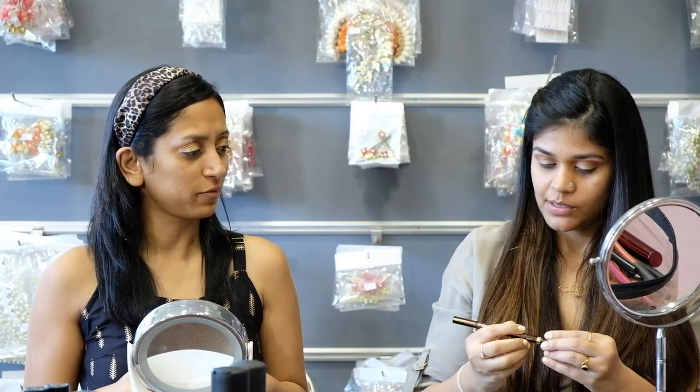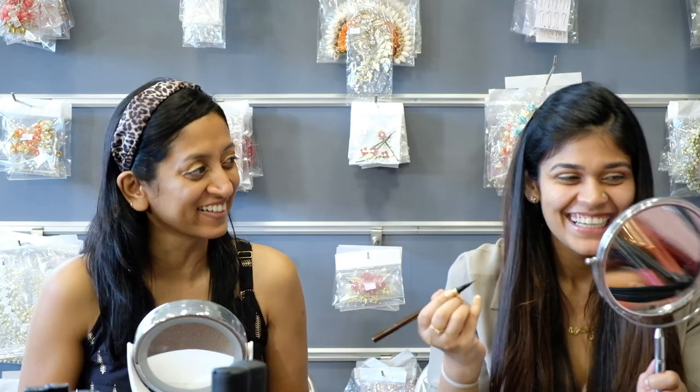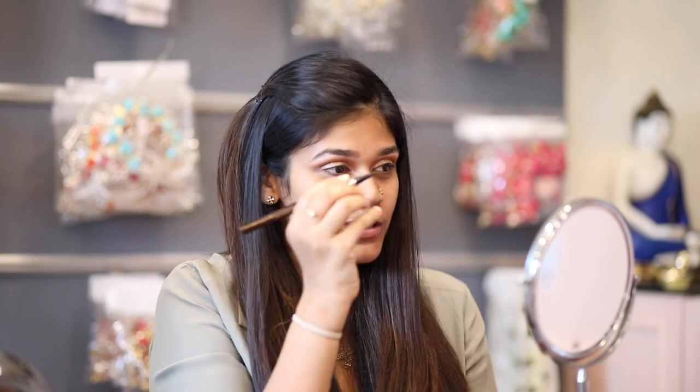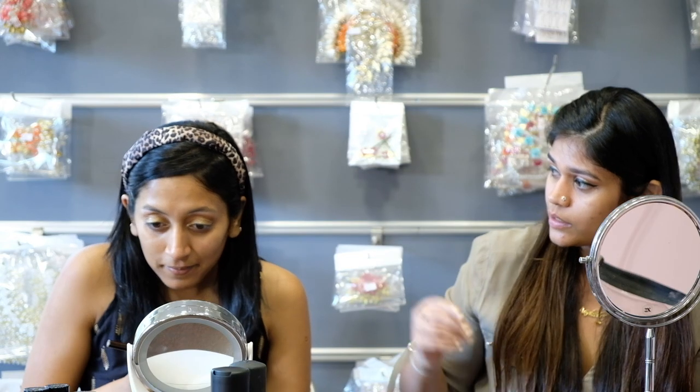Now we're going to do the liner. We're using the Tom Ford liquid liner and I'm going to do a winged liner — I think all girls' favorite, but something everyone struggles with. A small tip: get really close to the mirror and do the flick on both sides. The wing should be in line from the corner of your eye where both lash lines meet, and at the angle where your eyebrow ends — that's your angle. You need to work on getting the tip sharp, going from down to close it. How's that? Love it!